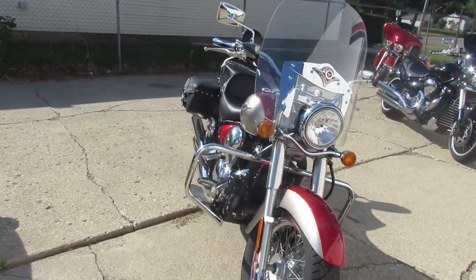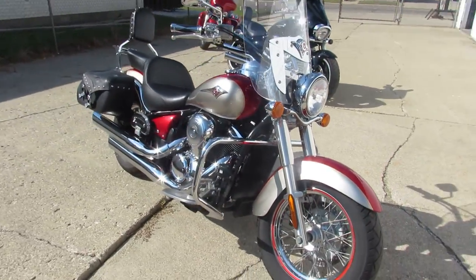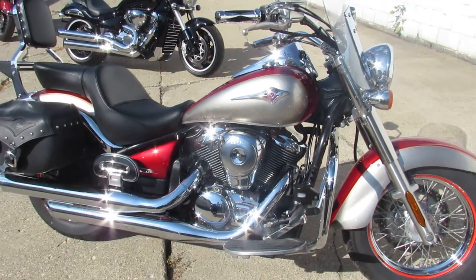Just serviced here at the dealership. Has a warranty available. All right, with confidence, give us a call. We'll get it done at 810-648-9500.